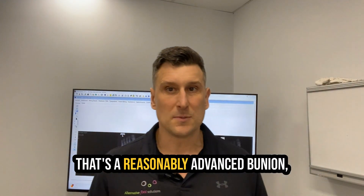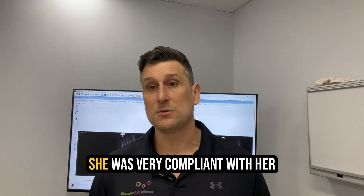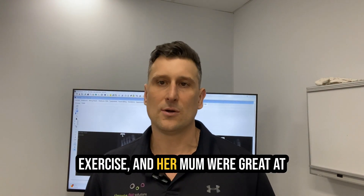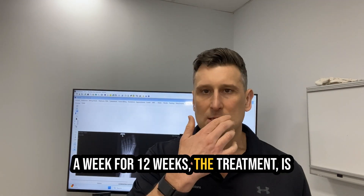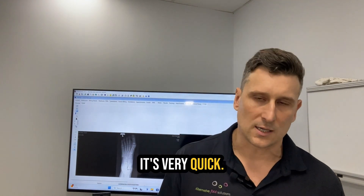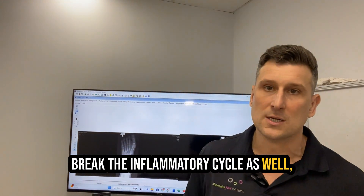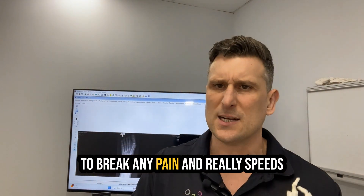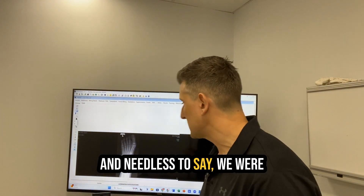So 15 degrees is ideal, and she was at 35 degrees — that's a reasonably advanced bunion, particularly for someone who's 15. She was very compliant with her exercise, and her and her mum were great at coming in for their appointments once a week for 12 weeks. The treatment is just a very gentle hands-on technique — very light and very quick. We did combine it with laser therapy to break the inflammatory cycle, which is very helpful and helps to break any pain and really speeds up and accelerates any progression.